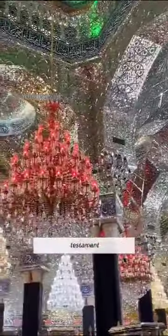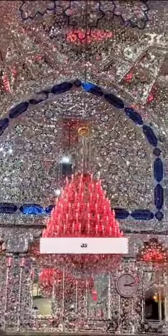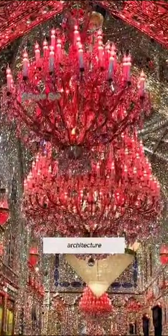It's a testament to the grandeur of our world. The Grand Mosque of Ali truly stands as a testament to human ambition, devotion, and the incredible potential of architecture.